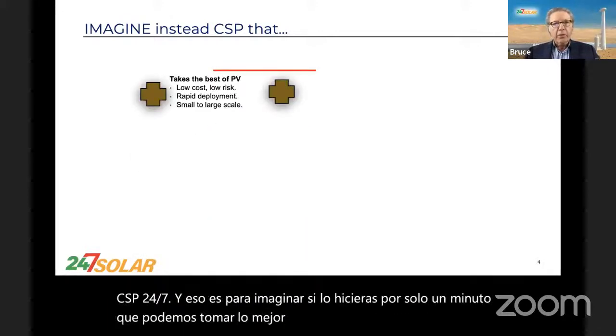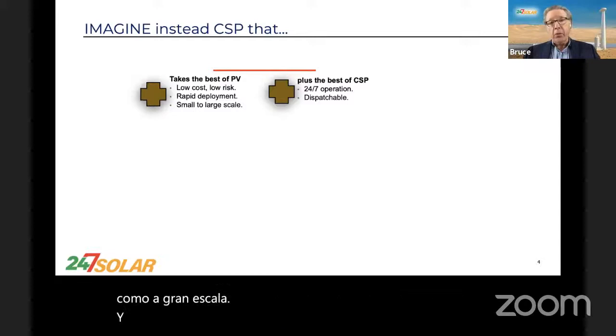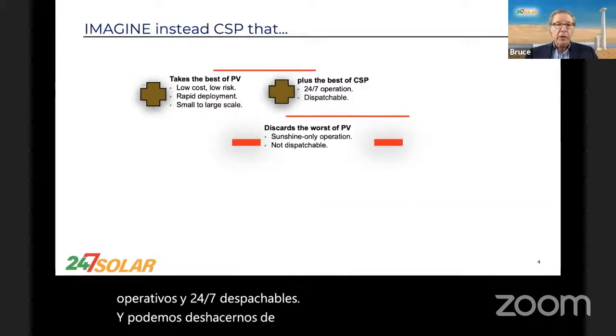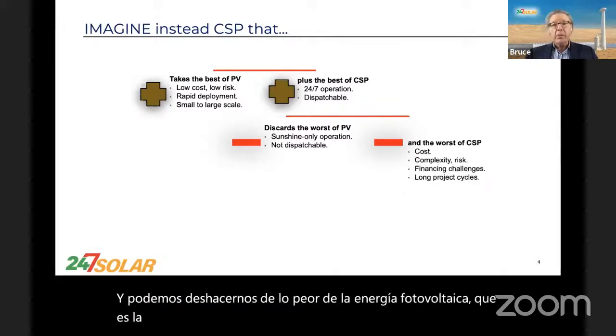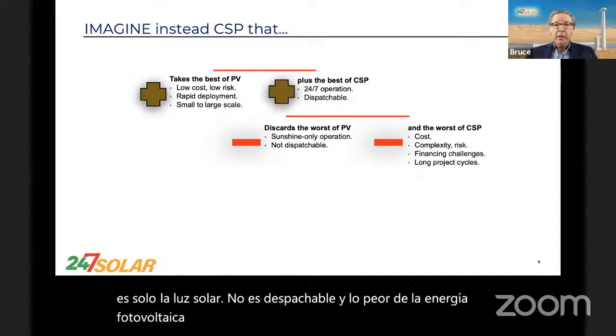Imagine that we can take the best of PV — which is low-cost, low-risk, rapid deployment, both small and large-scale — and the best of CSP, which is that it's 24-7 operational and 24-7 dispatchable. And we can get rid of the worst of PV, which is sunshine only, not dispatchable, and the worst of CSP, which is its cost, complexity, long project cycles, financing, and so on.